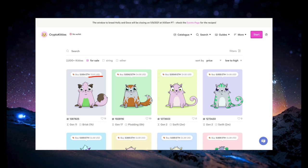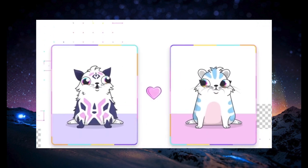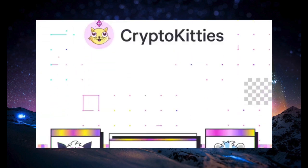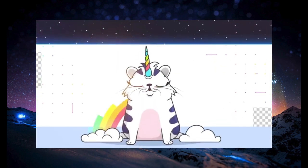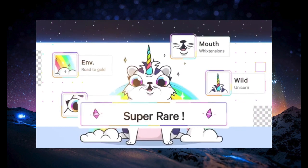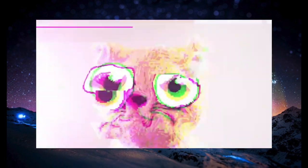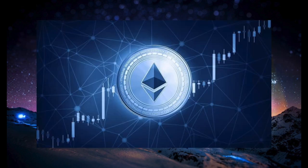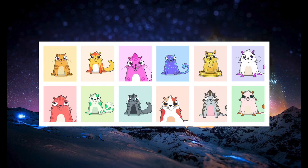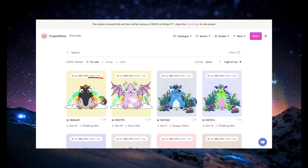CryptoKitties is a blockchain-based game that runs on Ethereum. It was created by Canadian-based game studio Axiom Zen and it is the first significant attempt at merging the worlds of blockchain and video games. Users can buy and sell CryptoKitties with Ethereum. Each cat is unique to its owner, validated by the blockchain, and has a unique graphic design. The price of each cat fluctuates just like any other cryptocurrency based on supply and demand, with rare and special cats demanding higher prices on the marketplace.